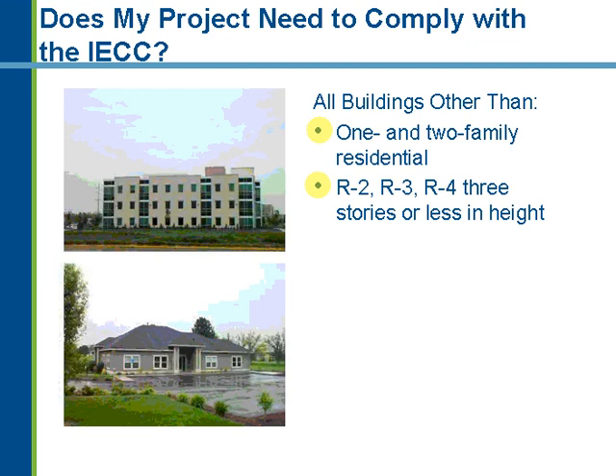A commercial building would be, for example, an office, retail, hotel, motel, assisted living with greater than 16 occupants, and essentially any building four stories and above. So if we have a 10-story condominium complex, even though they're all dwelling units, it would be considered a commercial building. You have to look at the project and determine: is it residential or commercial? Any building four stories and greater is considered a commercial building.